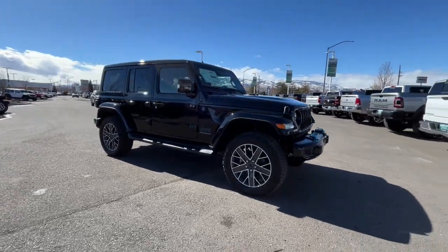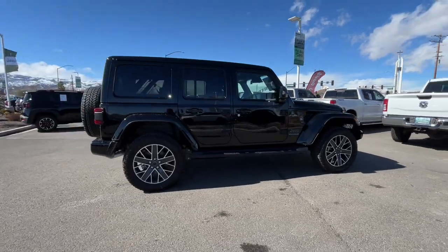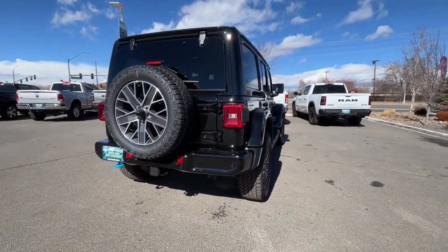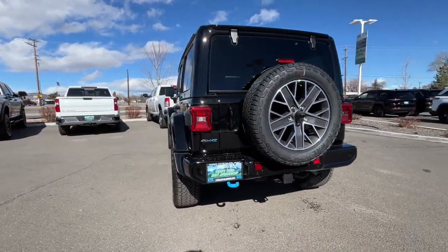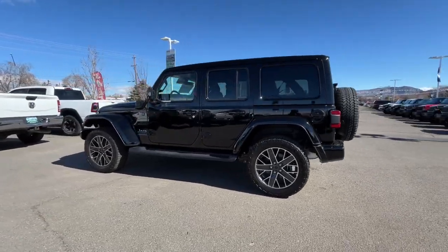Introducing the 2024 Jeep Wrangler. Designed to reflect your unique spirit, the Wrangler brings solid power, efficiency, safety, and rugged innovation to all your adventures. Capable of going anywhere and always authentically you. Drive the Wrangler.